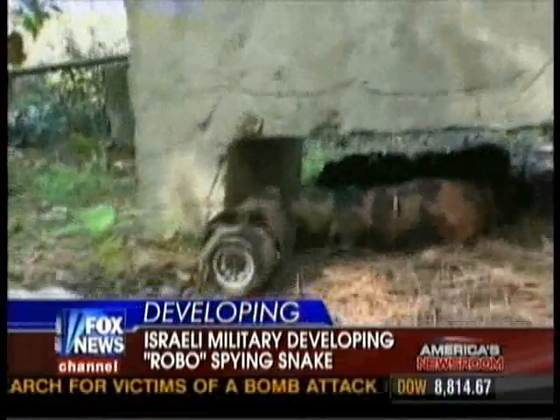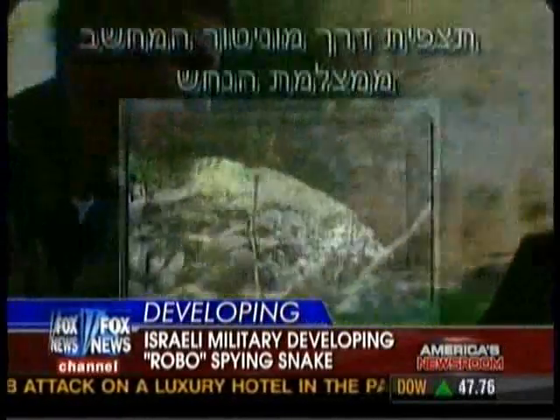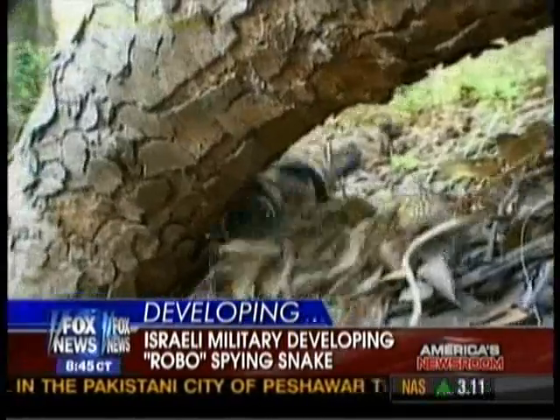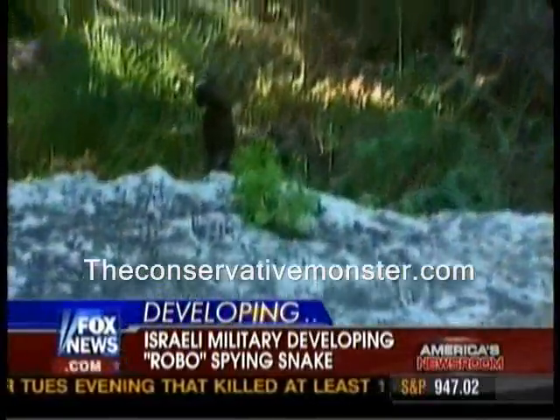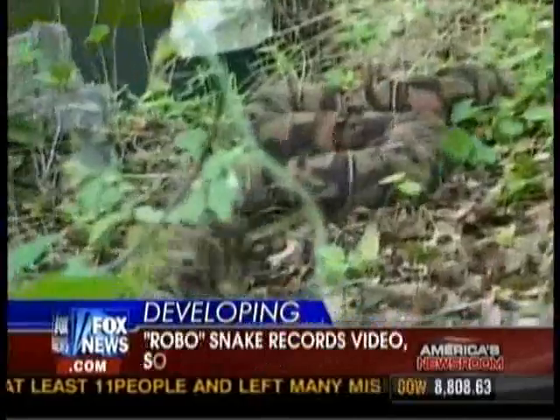We looked really hard to find the coolest gadget we could find today. It's a spying robo-snake, used right now on a testing basis in Israel, with an all-seeing eye that can record video and sound as it snakes its way through enemy territory — like that plot of green grass on your screen. This looks like a kid's toy. I cannot believe this is real.